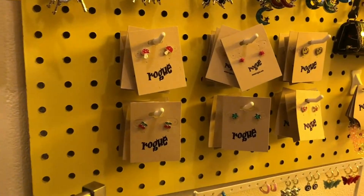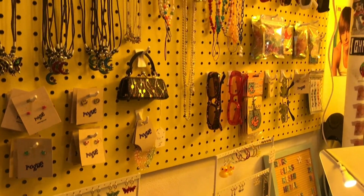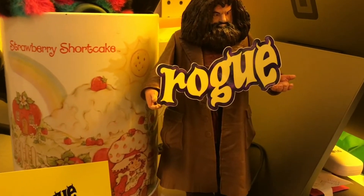That's the accessory section where you can find rings, sunglasses, mini purses, necklaces, earrings, scarves and so on.